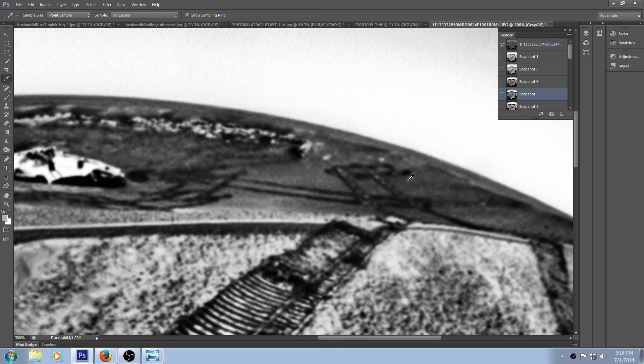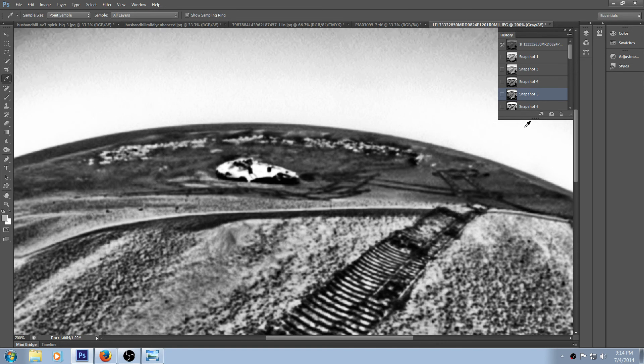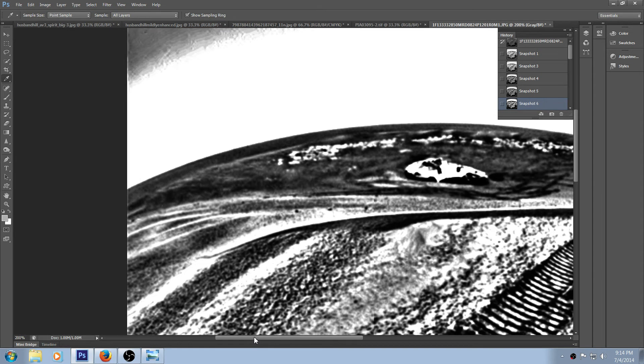To me I believe this is buildings or something and they just really manipulated this. Let me go a bit more on this. I try to darken it up and I don't care about the white areas now because we already know what this is — the landing apparatus. But look at the stuff starting to pop into this now. This is before this thing even crawled away from the landing spot. Look at this — it doesn't look like simple rocks to me.